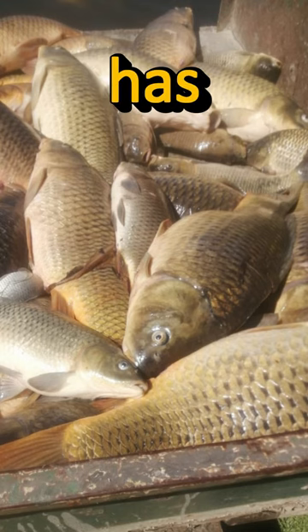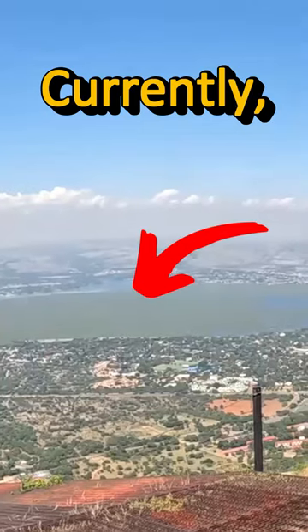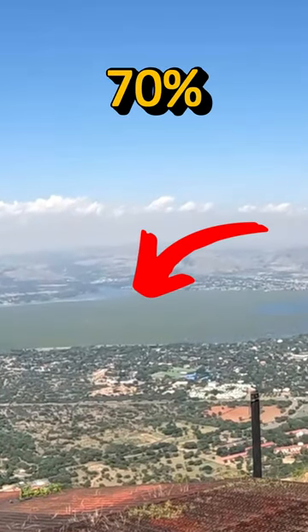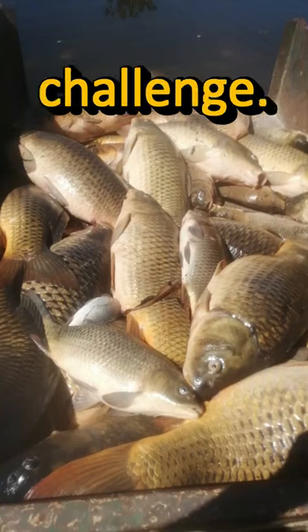The hyacinth plant has been a problem in the Hartpiespoordam for years. Currently, it looks like it's covering about 70% of the surface of the dam. Solving the problem seems to be a massive challenge.